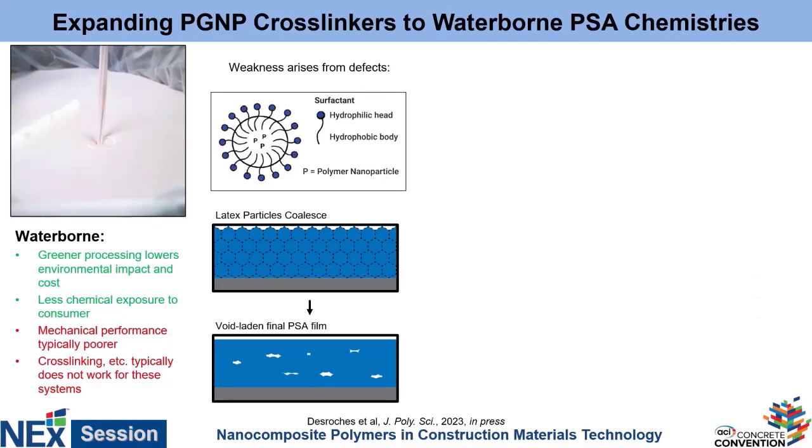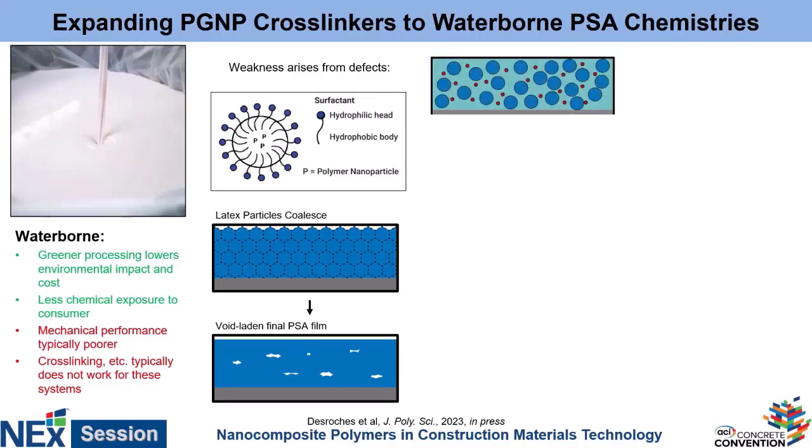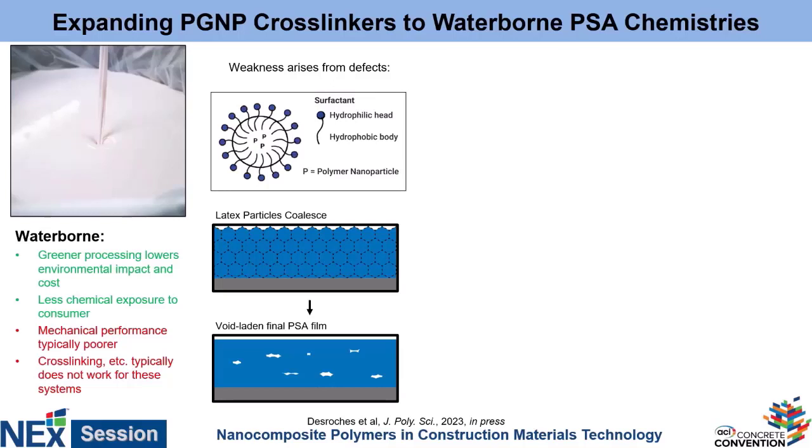So we changed up our formulation. The way a waterborne adhesive works is you have a latex — basically all of your adhesive polymer is bound up in little colloid bundles with some surfactants on their surface that make them compatible with water. You have this material in water, dry it on a front surface, all the water goes away, and now all of these particles begin to coalesce. The problem is because you have these surfactants on those surfaces, when they coalesce they don't always fully coalesce — you end up with void spaces. These are mechanically unstable: cracks originate and propagate from these voids.